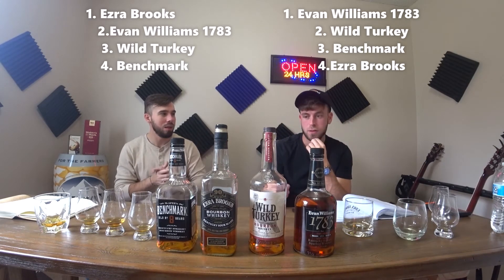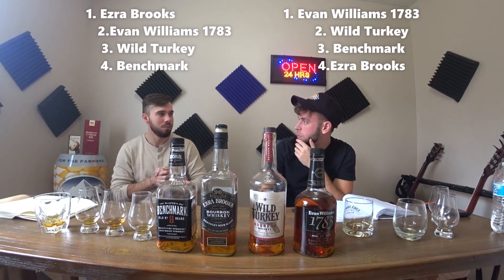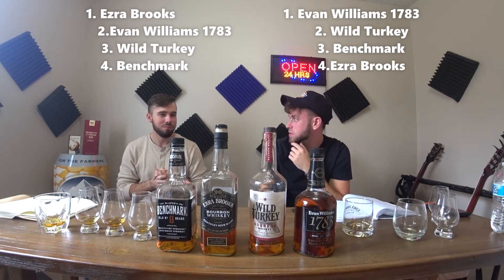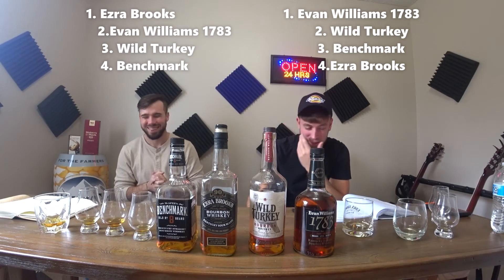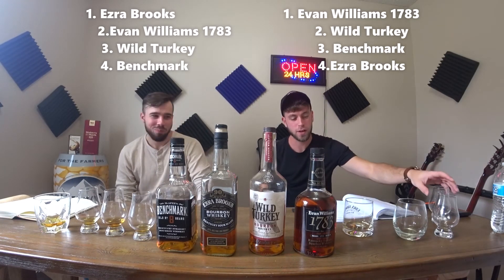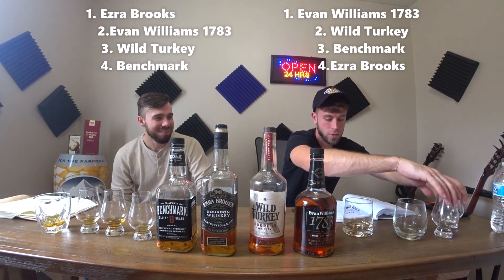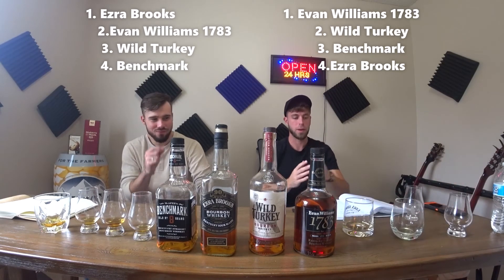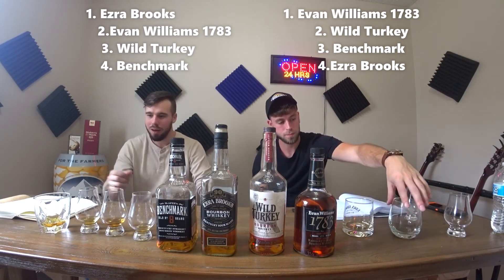I'm actually going to drop this down — I had a 7.6, I'm dropping it a whole point down to a 7.5. Not much of a try. And you think it's Benchmark? I'm going to keep Benchmark. The second time, it didn't really have much of that hug. As of right now, I'm going to place it in order: second's in last, third's in second. I'm about to hit this last fourth one.